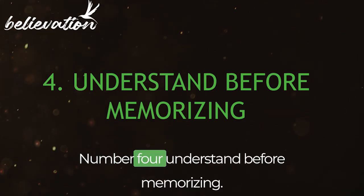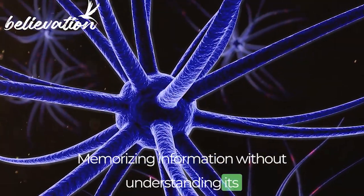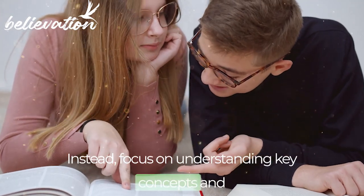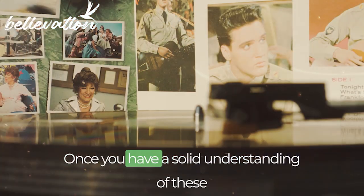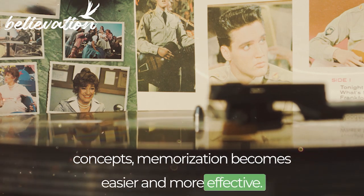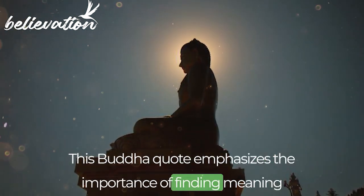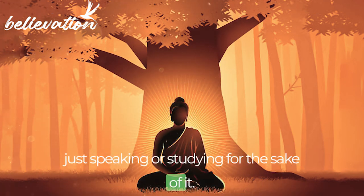Number 4: Understand Before Memorizing. Memorizing information without understanding its context can be less effective for retention and understanding. Instead, focus on understanding key concepts and ideas within the subject matter and how they relate to each other. Once you have a solid understanding of these concepts, memorization becomes easier and more effective. Buddha said, 'Better than a thousand hollow words is one word that brings peace,' emphasizing the importance of finding meaning rather than just studying for the sake of it.